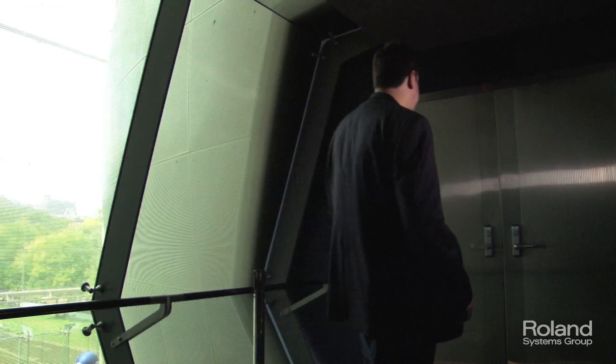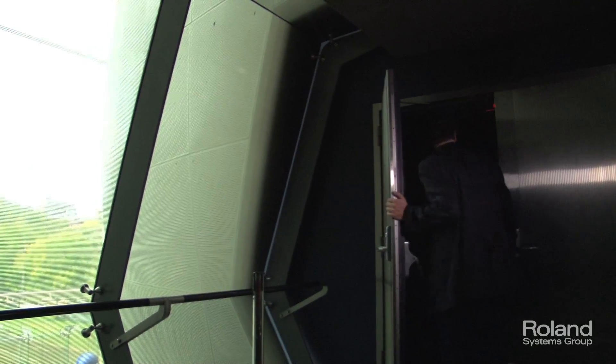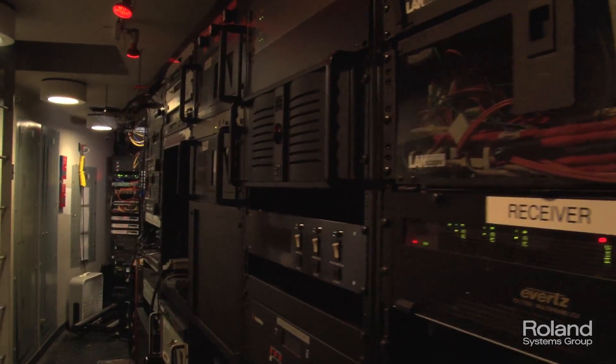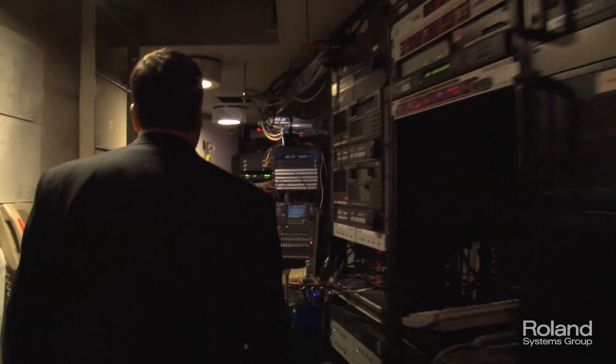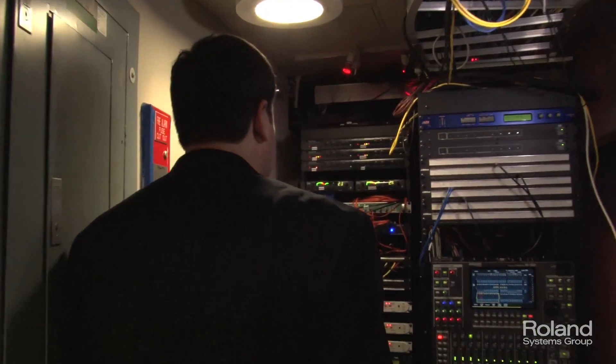We constantly have events. Sometimes we have events as early as 8 o'clock in the morning and sometimes go as late as 10, 11 o'clock at night on the same day. You really just do not have the opportunity for any sort of failure. And that's why we like bulletproof systems, things that we can rely on unquestionably.